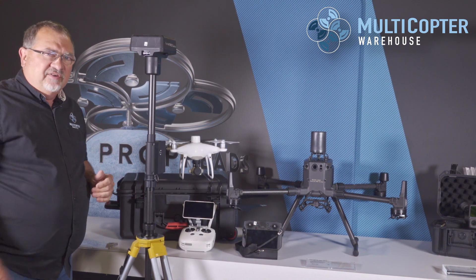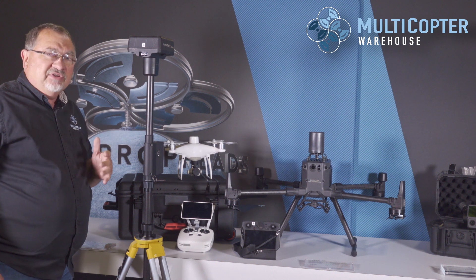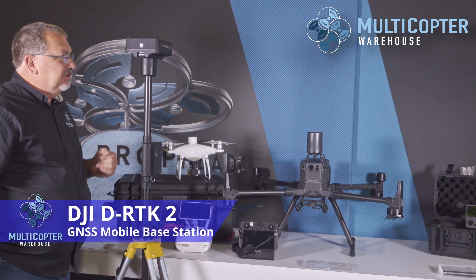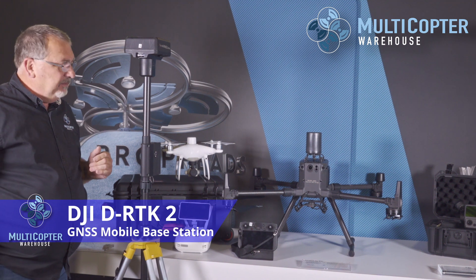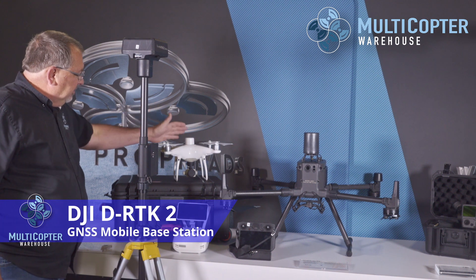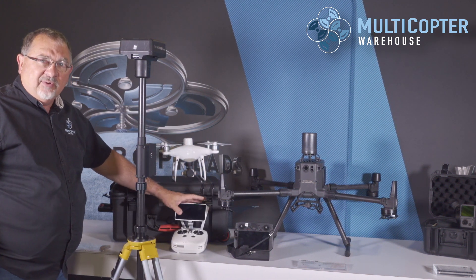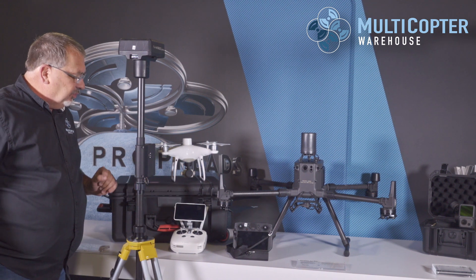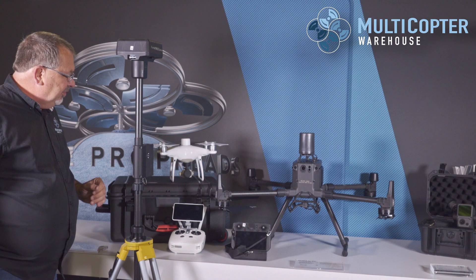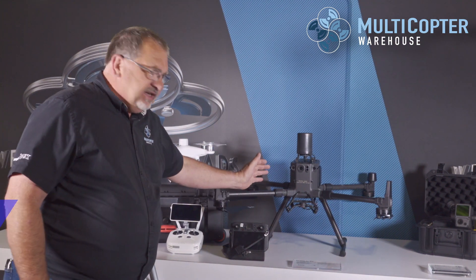The P4 RTK can be used with both an N-trip network or a base station such as the DRTK2 base station, which can also be used with the Matrice 300. The P4 RTK has a remote with a built-in screen allowing you to do all your mapping missions right there on the remote control. This is a very affordable unit that is extremely popular today.